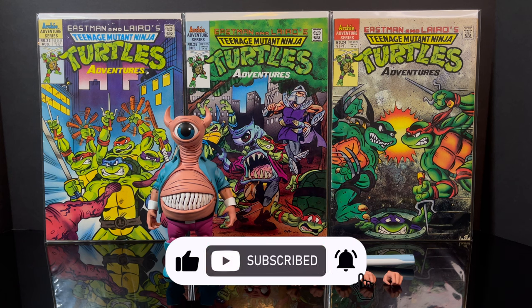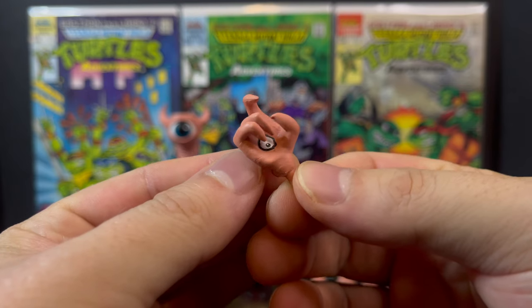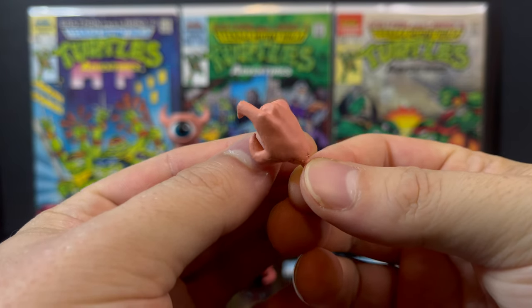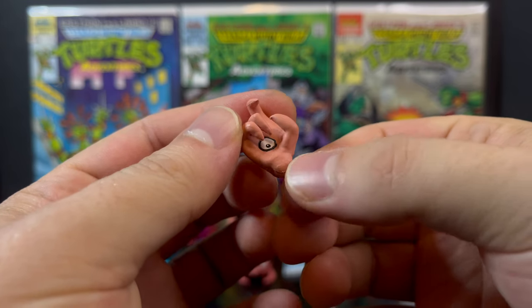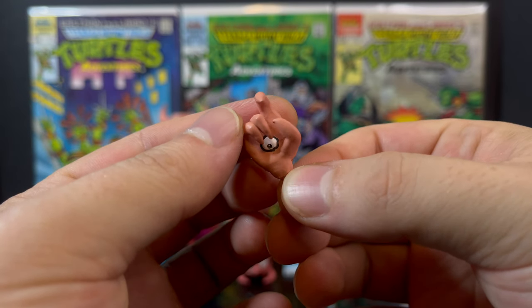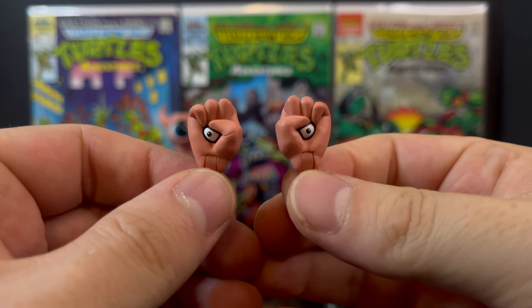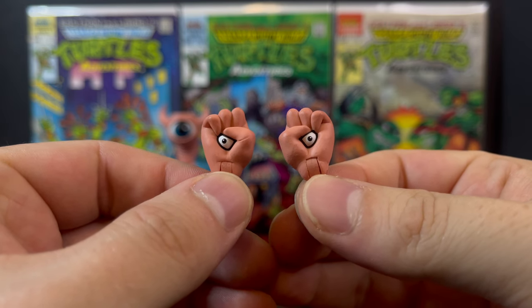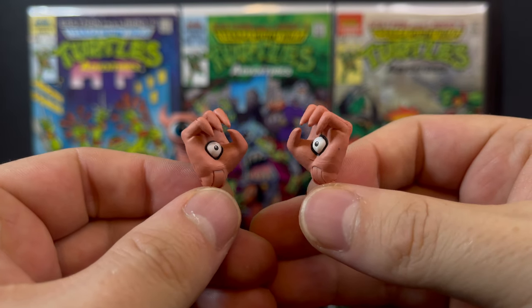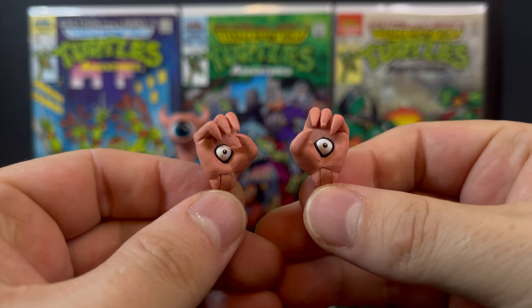I absolutely love the Archie Comics Turtles - they are my favorites. Bellybomb comes with a ton of extra hands, which is nice. It's largely just all pink, flesh-colored hands, but each of them have an eyeball in the center. That's kind of his whole shtick - he's got eyeball hands. Same thing with the fisted hands, which is kind of like Krumm from Real Monsters in a way. And then you have some open hands which you can hold various items.